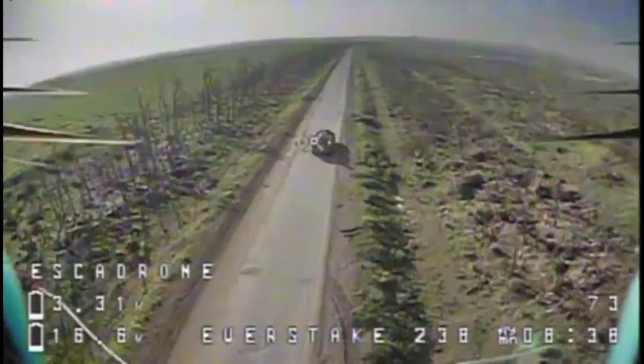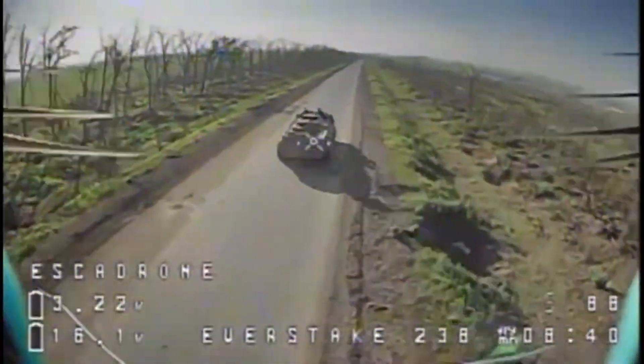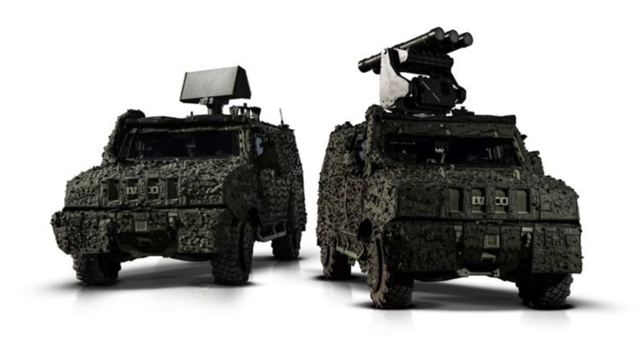Observing this gap and potential threat, the Swedish company Saab developed the MSHORAD, a fully mobile low-altitude anti-aircraft system that is based on the proven RBS-70 missile.